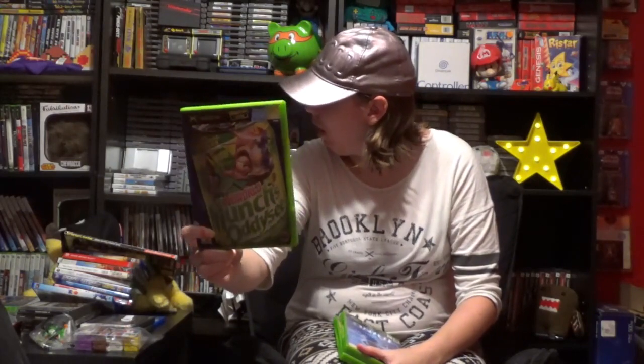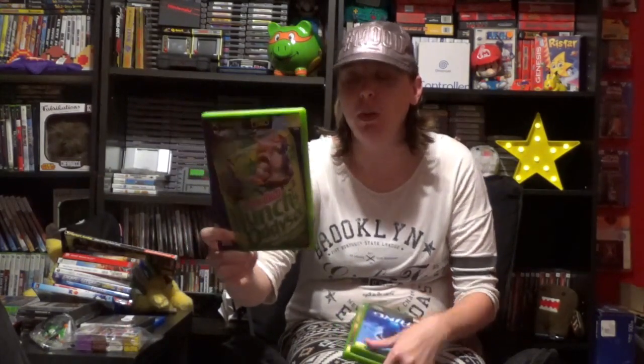Also for two bucks I got Oddworld's Munch's Odyssey. Somebody obviously bought this from Goodwill for a dollar ninety-five. I got it for two bucks which is basically the same thing. I have this game, I just don't know if I have it complete or not — I have to go through my Xbox stuff — but I wasn't going to pass it up for two bucks.